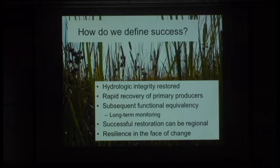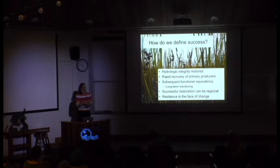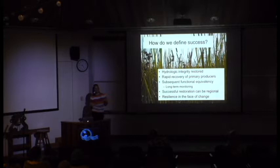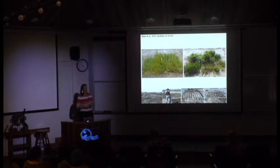Coming back to my argument about what's important about restoration: bringing back the water is really important. Tidal influence and hydrologic connectivity are essential for restoration. Recovery can happen very rapidly at some levels—plants, invertebrates—but potentially not the microbial community. What we're really interested in is not just rapid recovery of structural parameters but some sort of functional equivalency, which we do see return in fish communities, but only after more time. Two years of restoration monitoring may not necessarily tell you about functional recovery. Successful restoration can be examined in a regional context through potential connectivity, and we need to incorporate some sort of resilience.